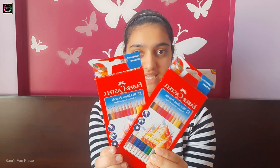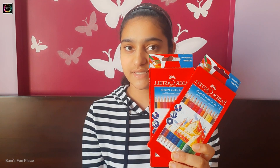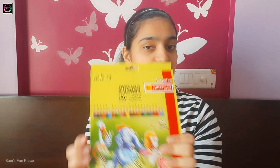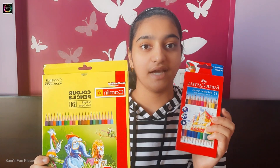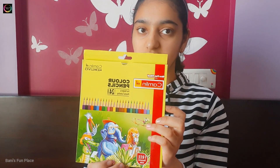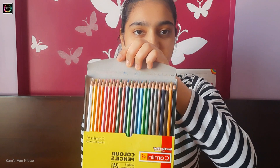Next I have three packs of color pencils. Two are from Faber-Castell and both have bicolor pencils, meaning two colors on one pencil — one color on each side. The third set is from Camlin and has 24 shades with one color per pencil. The Faber-Castell bicolor packs also have 24 shades but only 12 pencils because they are bicolor. There is also a free sharpener included with the Camlin pack.